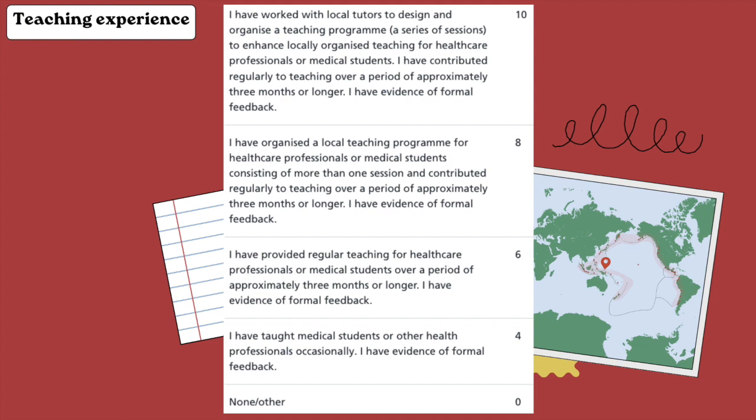Next is teaching experience. If you've organized a teaching program for at least three months or longer for healthcare professionals or medical students and you have evidence for this, you get 10 points. I initially claimed this because we had mandatory teaching sessions and I organized one or two sessions with medical students outside the hospital, and I did have evidence for this.